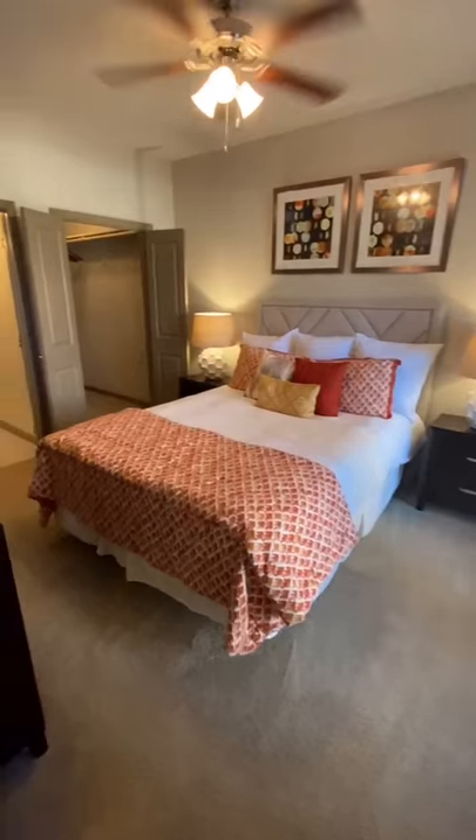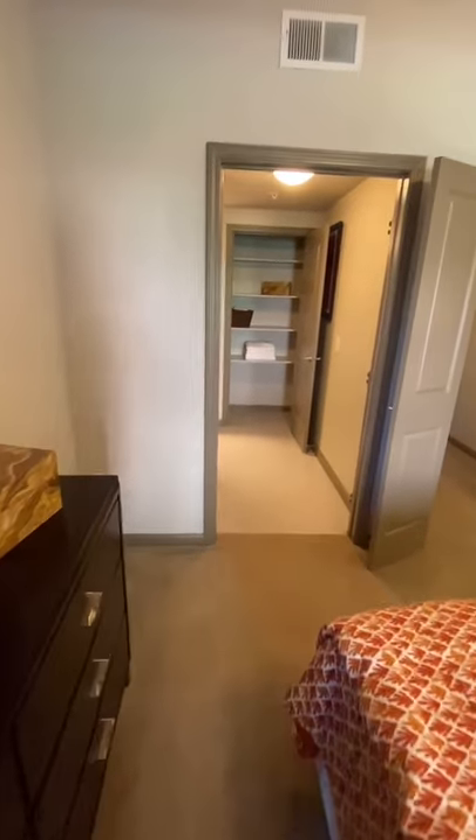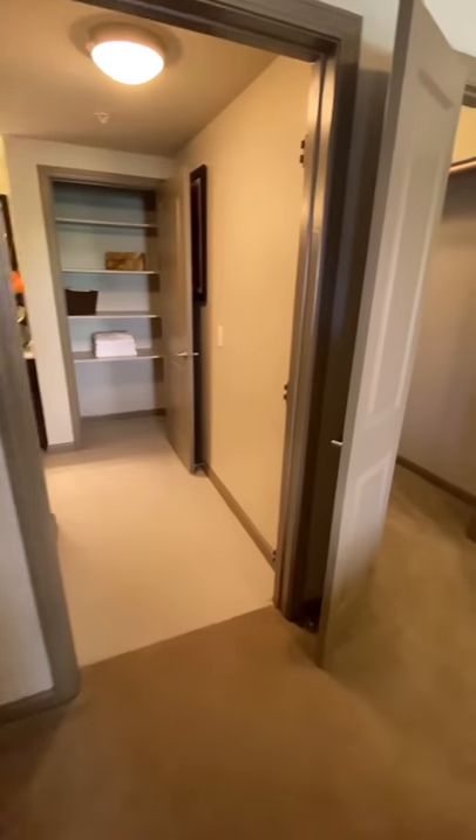Off the dining room is the entrance to your spacious master bedroom. Your bedroom has a private entrance to your master bathroom and private patio.